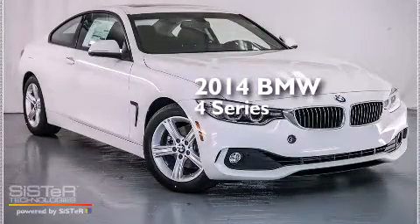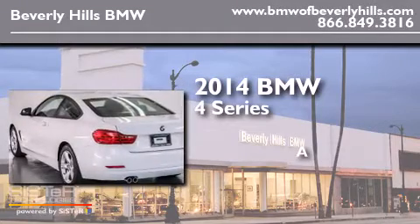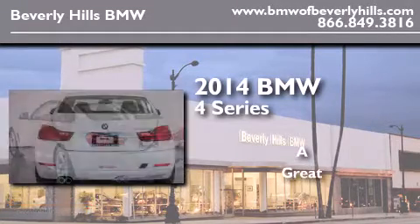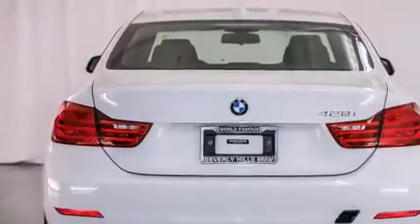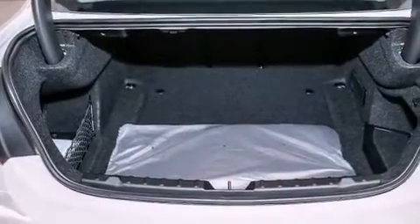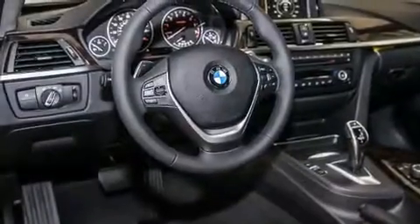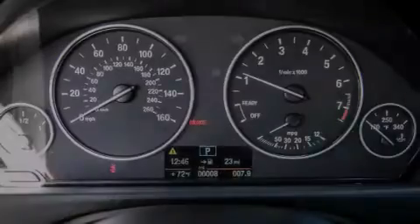This is a brand new 2014 BMW 4 Series. Features include a power moonroof, high-intensity discharge headlights, cruise control, a CD player, a leather-wrapped steering wheel, and BMW individual composition.